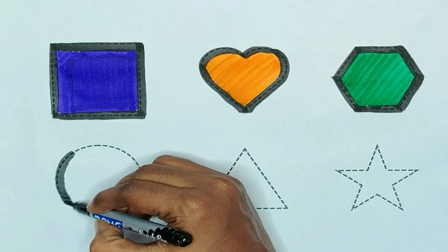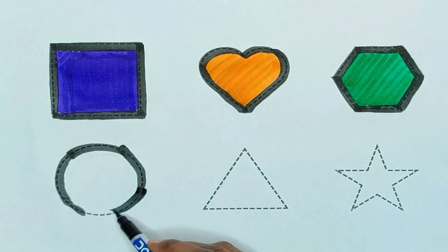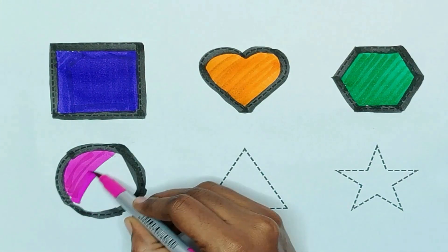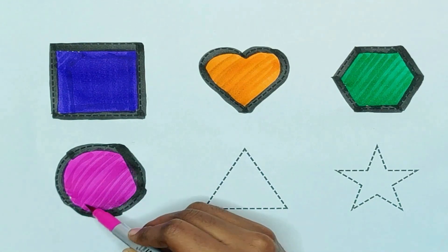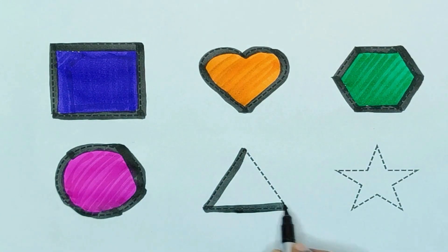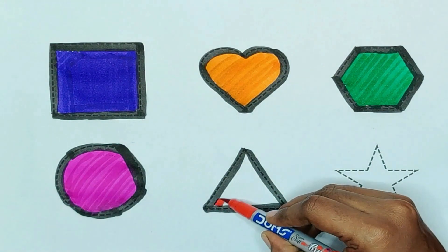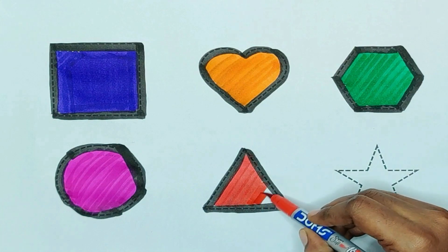Next, circle. The shape is circle. Pink color. Pink color, circle. Triangle. The shape is triangle. Red color. Red color, triangle.